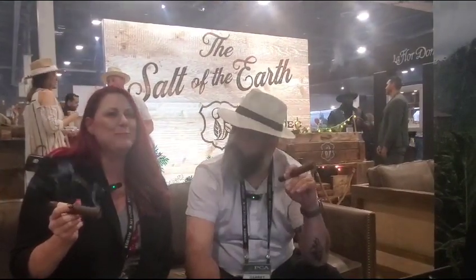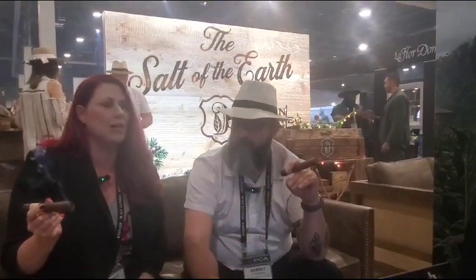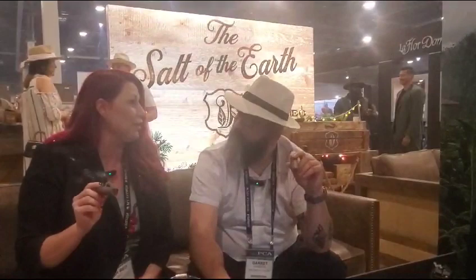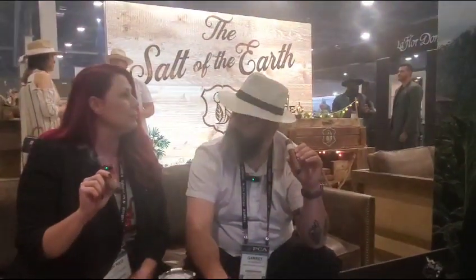Hi, this is Ash Red with Leaf & Grain, and I'm here with Garrett with Don Doroteo — not Doritos — and we are smoking your new cigar that y'all just came out with and debuted, so if you wouldn't mind telling us a little bit about this.